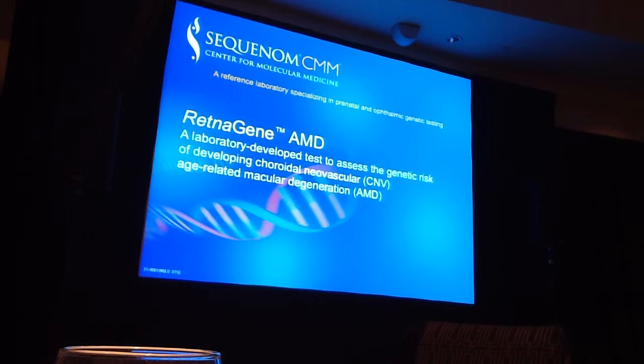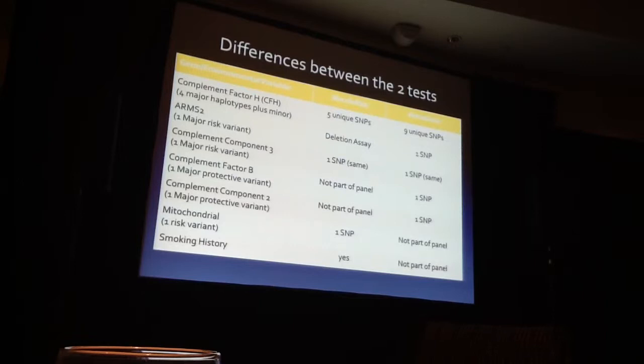The first product is actually by a Canadian company, Arctic DX, and they call it Macular Risk. The second company is Sequinone, out of San Diego, and their product is called Retina Gene. When we compare them, we see that Complement Factor H is well established to be a major determinant of risk for advanced age-related macular degeneration. There are four main haplotypes: H1 and H3 are risk, and H2 and H4 are protective. Both tests look at Complement Factor H, but in different ways — they have their own SNPs.